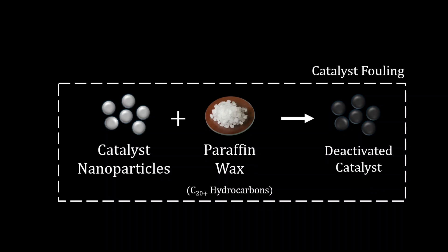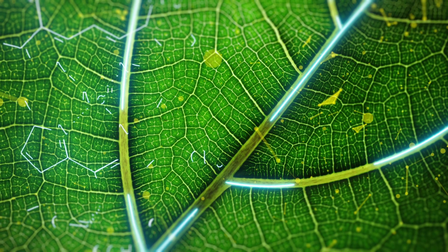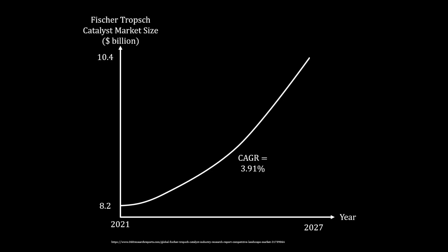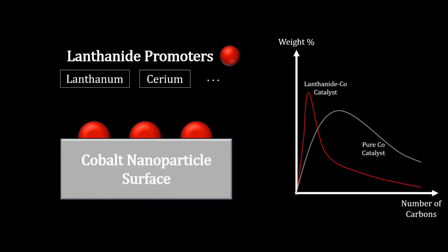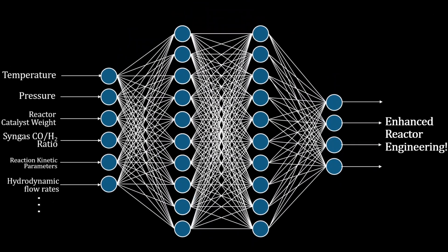Cutting-edge Fischer-Tropsch developments are particularly thought-provoking. There is the ongoing incorporation of renewable feedstocks into the industry. Fischer-Tropsch catalyst innovation to boost selectivity and efficiency is a growing multi-billion dollar market, exploring things like incorporating novel metal compositions or lanthanide atom promoters to cobalt catalyst surfaces to increase production of smaller, more useful carbon fractions. Multi-output machine learning models leveraging AI to improve efficiency and control in reactor engineering and process design are also emerging.